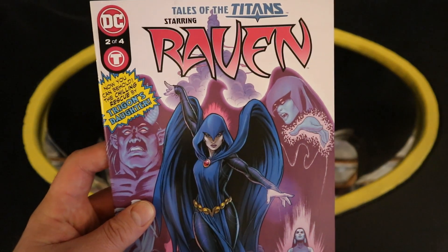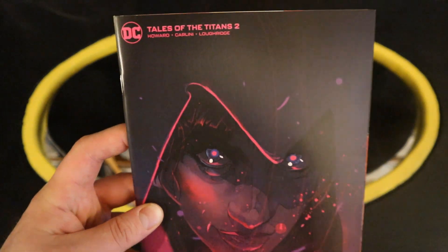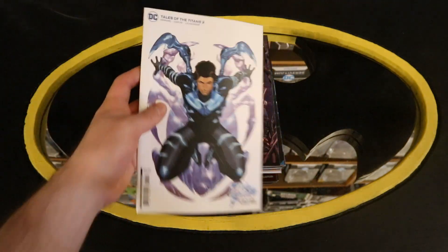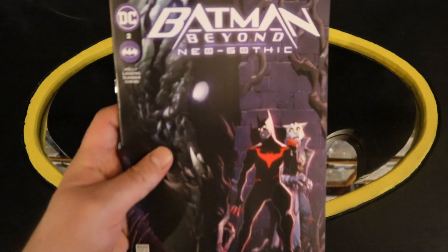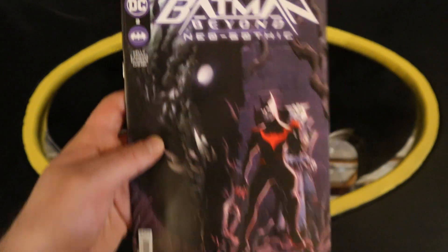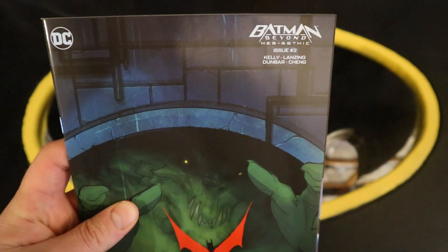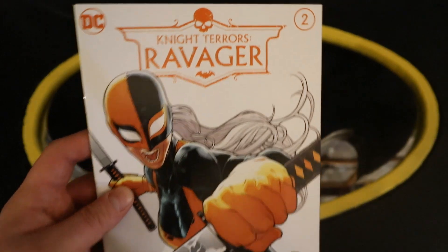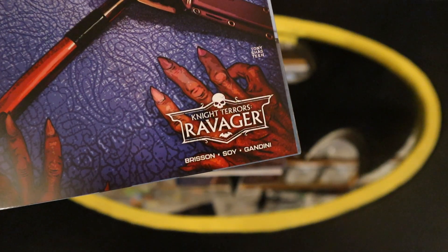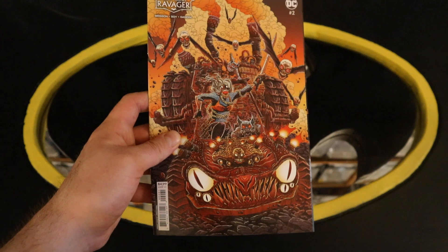Tales of the Titans starring Raven number two of four, Tales of the Titans number two variant cover, and Tales of the Titans number two another variant cover — this one is the Blue Beetle movie variant cover. Now on to Batman Beyond Neo-Gothic number two: The Kingdom of Killer Croc, and Batman Beyond Neo-Gothic number two variant cover. Now on to Ravager: Night Terrors Ravager number two — Deathstroke's Daughter — Dawn of the DC. Night Terrors Ravager number two variant cover, and another variant cover.